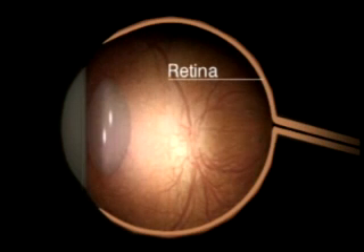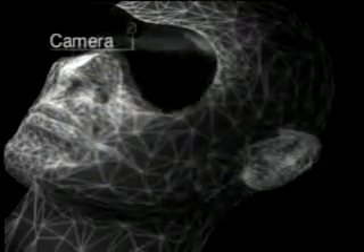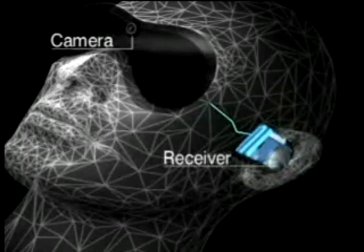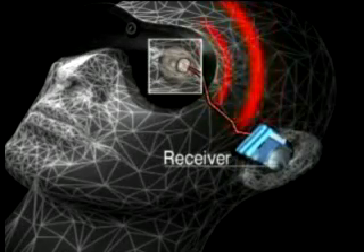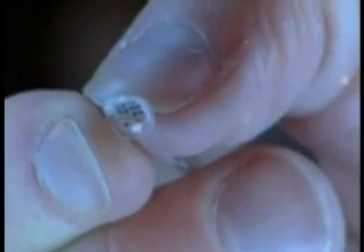So how does her eye implant work? It's designed for people who are blind because light-receiving cells in the retina are damaged. An implant is attached to the retina to bypass the damaged cells. Images from the camera are sent to a processing unit and on to a receiver behind the ear, then transmitted along a wire under the skin to electrodes on the implant, which sends pulses along the optic nerve to the brain where they're turned into patterns of light.